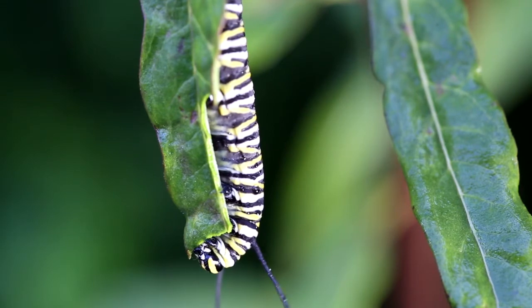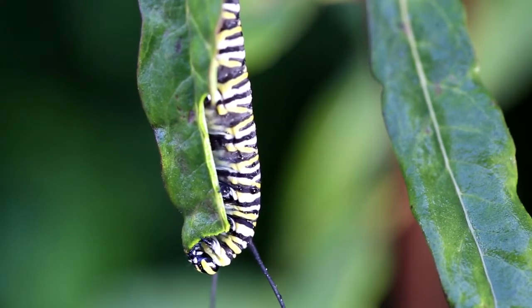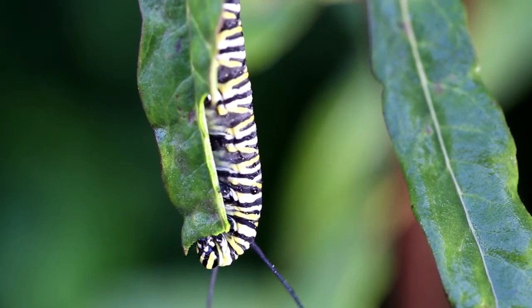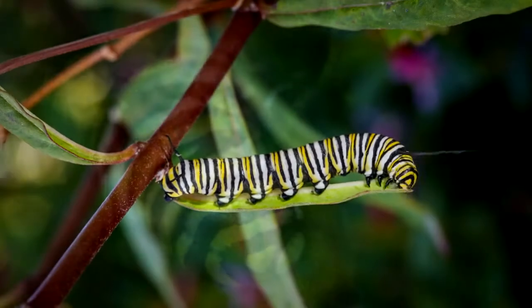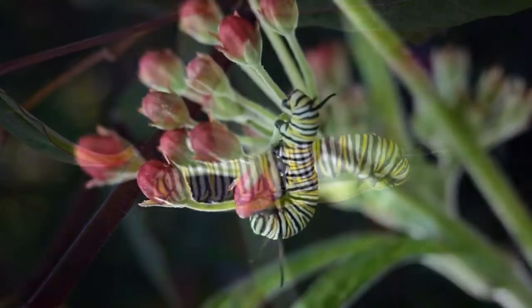There's something very special in milkweed that helps protect monarch caterpillars and butterflies. The milk of the milkweed plant is actually poisonous to most animals, but not to our friends the caterpillars — they just chow down on the leaves and flowers.